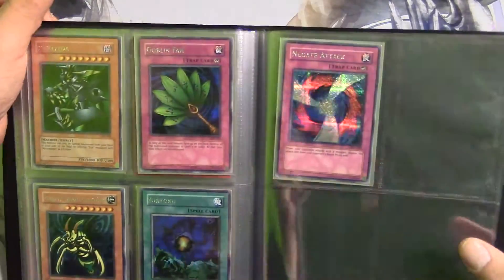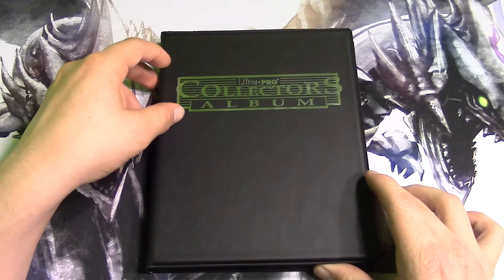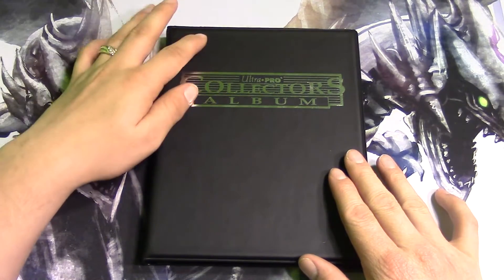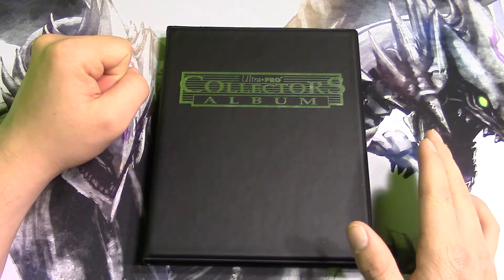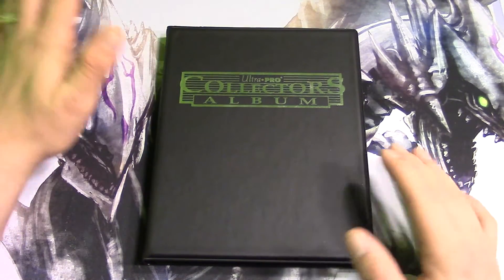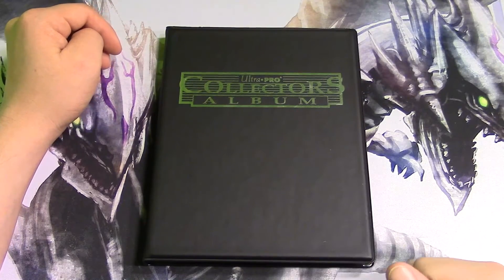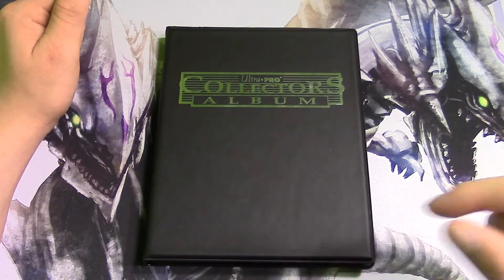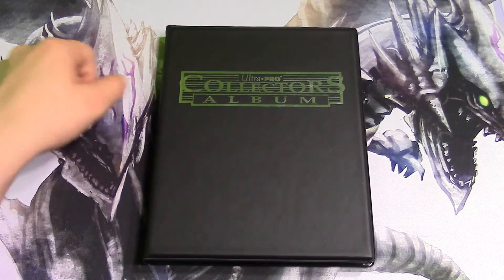So yeah guys, this was a peek into the secret vault of Traditional Yugioh. I hope you guys really appreciate this album because it is very hard to find — all these cards are hard to find. That was part one of Traditional Yugioh's Secret Vault. I will be showing you more stuff I've never even talked about, stuff I've collected over the years. Please subscribe, leave a comment, like and share this video. I hope you guys have a great day — this is Traditional Yugioh, aka Tech Wreck, signing off. Peace.